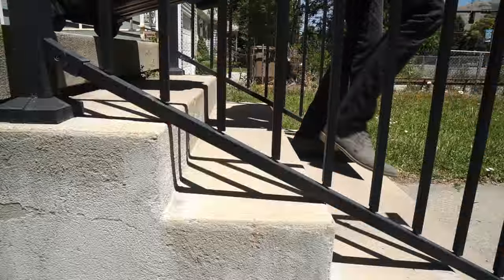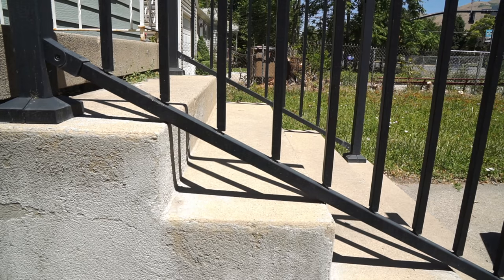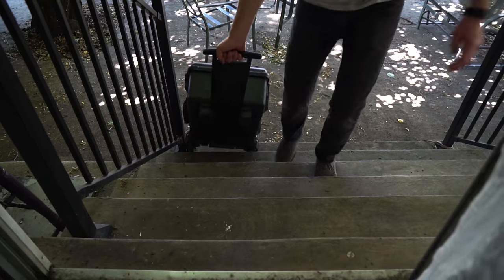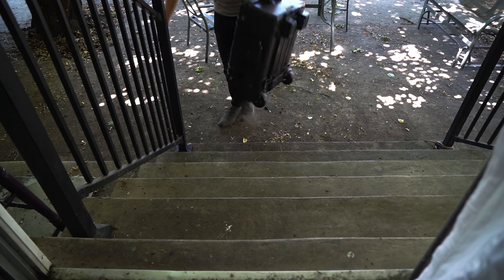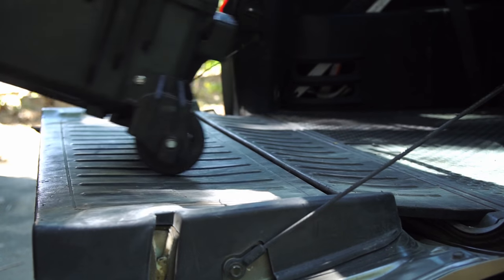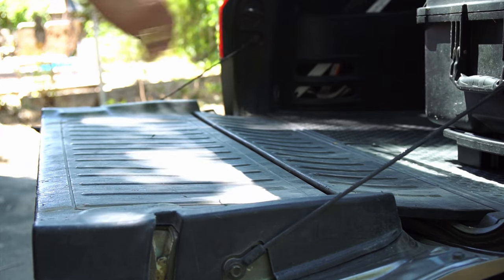The first one is a huge pet peeve of mine: hard cases. Oftentimes we'll see people dragging them up and down steps, just throwing them around. The hard cases will withstand it, but the components inside are pretty fragile. Pick it up, walk it up the stairs — you're going to save the life of your equipment, prolong the life of the hard cases, and you're just not going to look like a lazy bum.